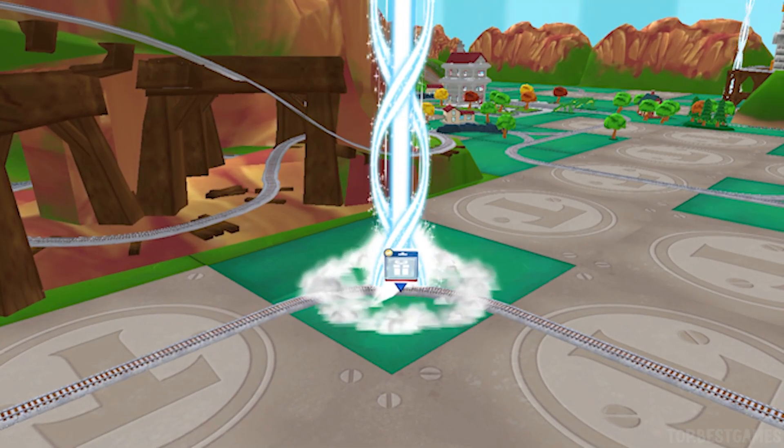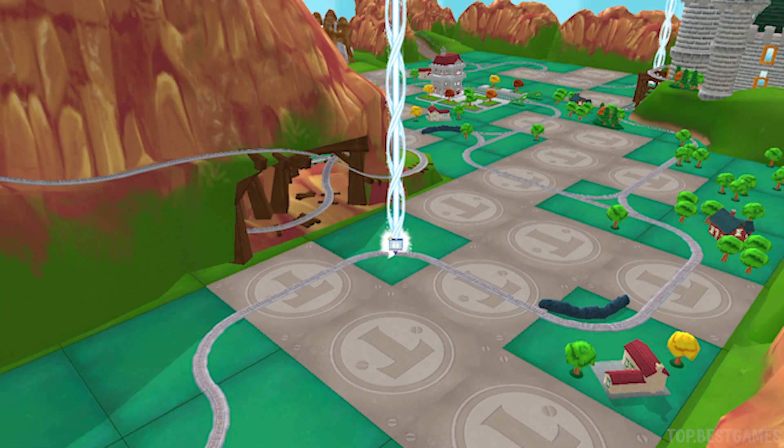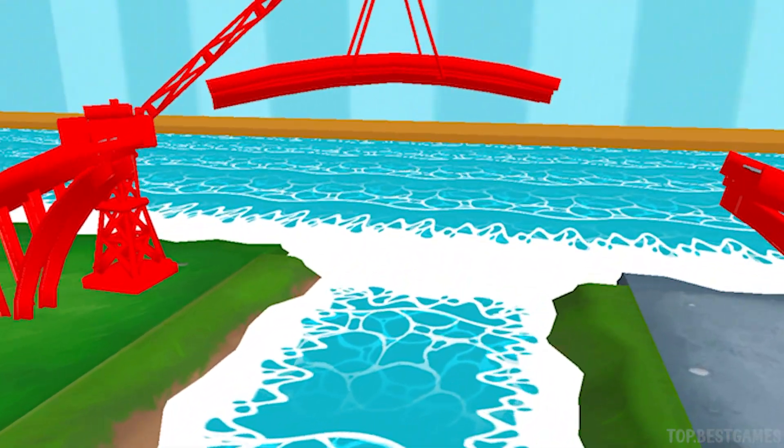Let's go find that toy! Which way do you want to go? You've got this! Help the engine jump the big bridge!